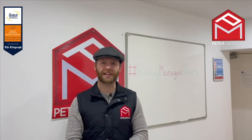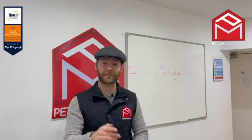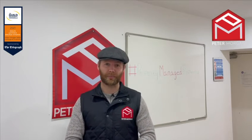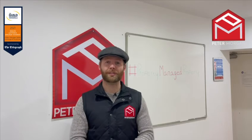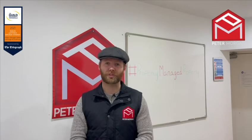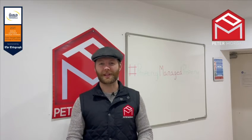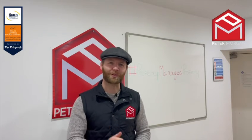So hopefully now you've got a better insight of our check-out and our inventory process and why both of those protect the property and protect the bond. If you've got any further questions, don't hesitate to look me up on social media. I'm Jamie O'Keefe, or you can email me at jamie.petermorgan.net. I look forward to hearing from you.